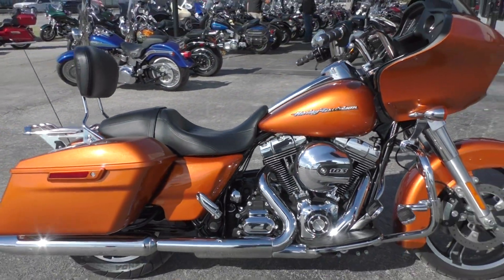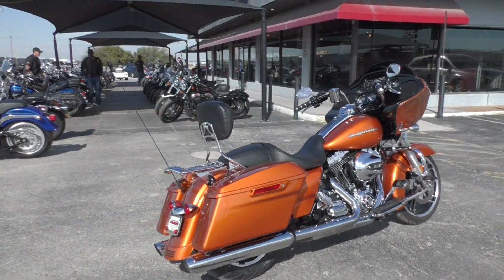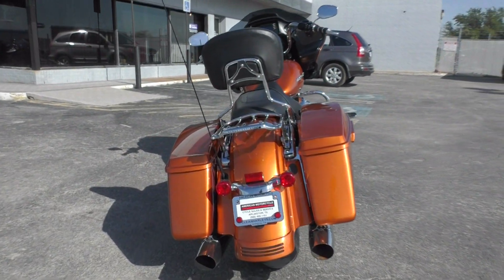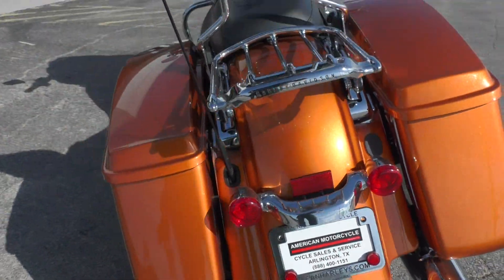It's one of our certified pre-owned motorcycles, so we do a multi-point inspection, test ride it, make sure everything's working correctly, and then we give it a professional detail. Got a good tire on the rear as well.